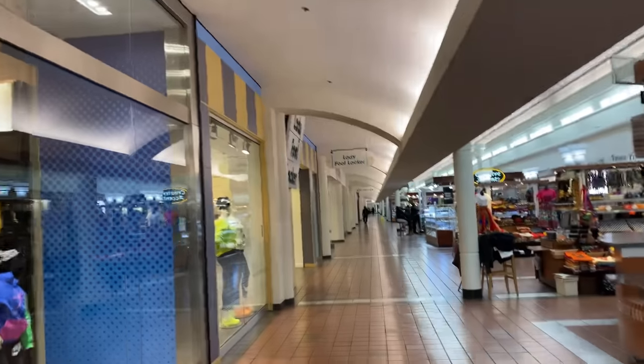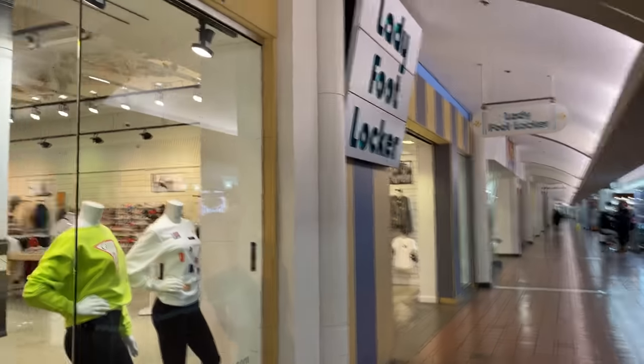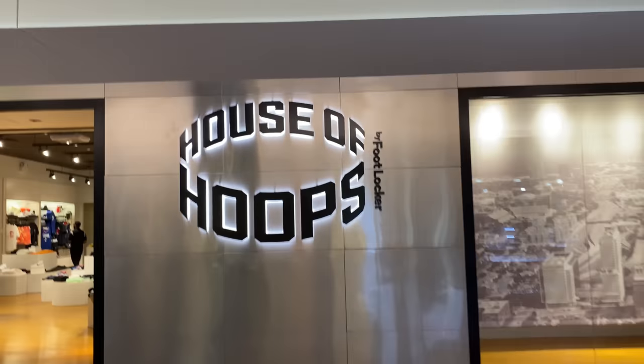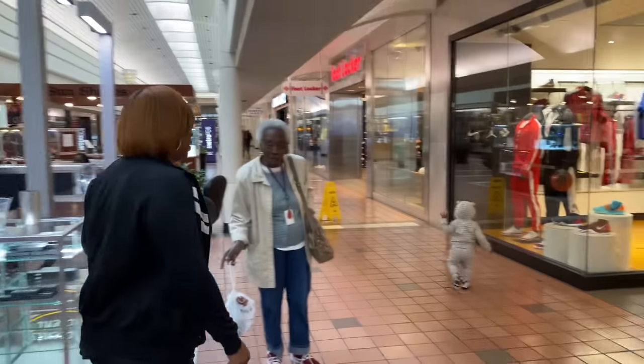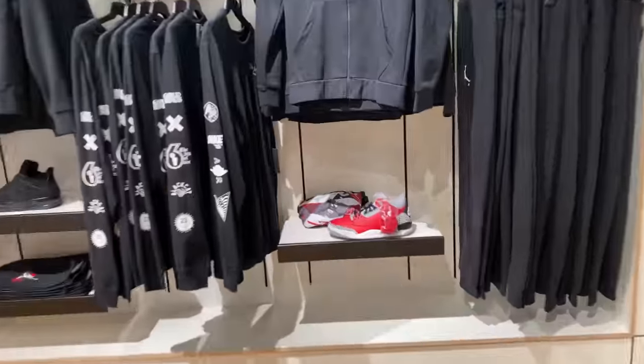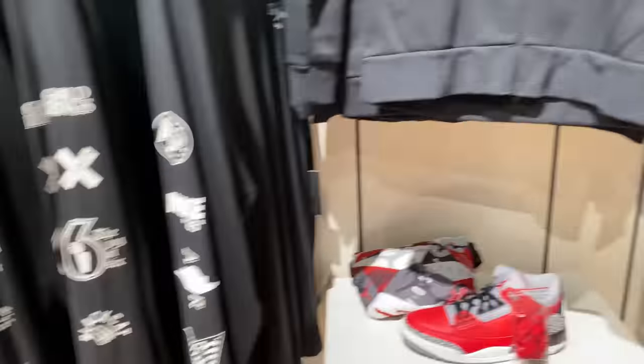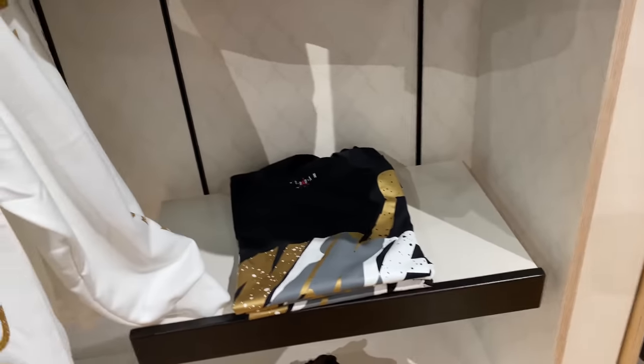Getting back on the hunt for Foot Locker. I passed the regular Foot Locker — they said it's supposed to be next to Kids and Lady Foot Locker, so should be down here somewhere. They said there are three Foot Lockers next to each other. There's Lady Foot Locker... and right here — it's House of Hoops. Let's check out what they got in here real quick before I pick up those Yeezys.